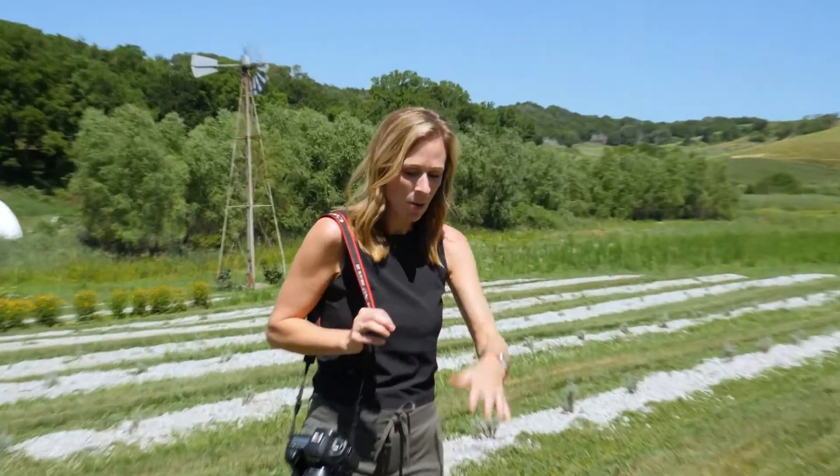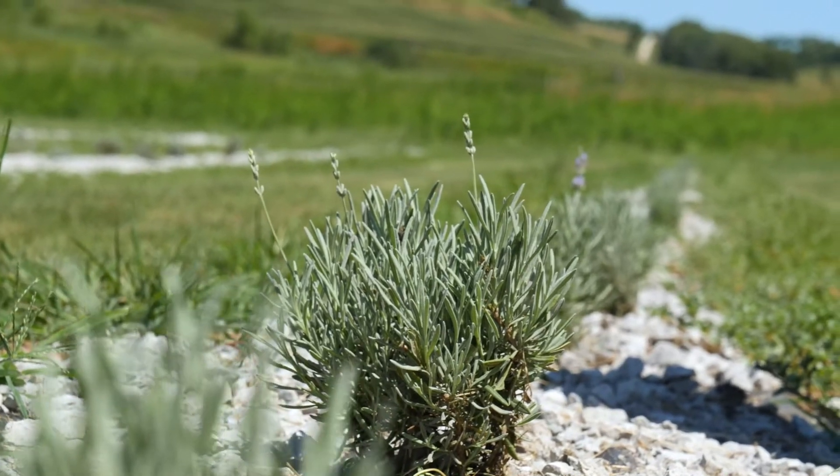These plants don't look very old — they were just planted early this spring, but they were held over from plants from last year, so it's basically a one-year-old plant. They stay in the ground normally all winter long, but this one was just replanted this spring.